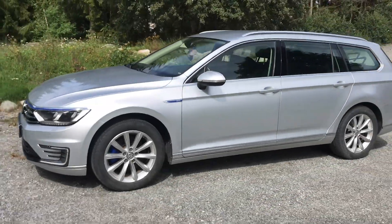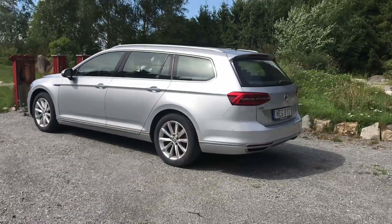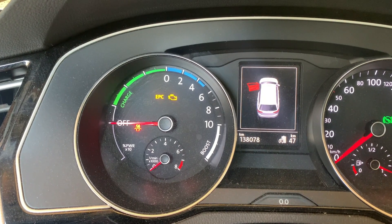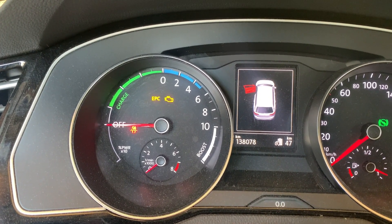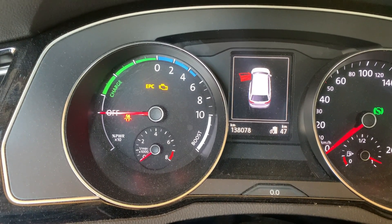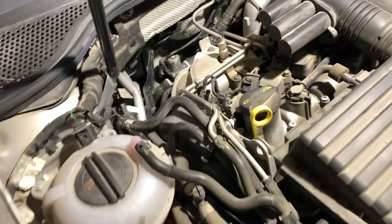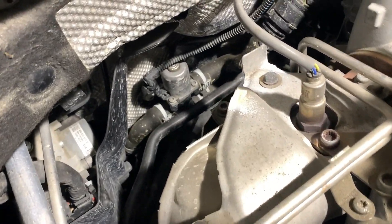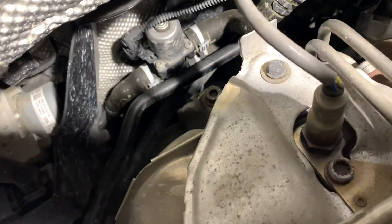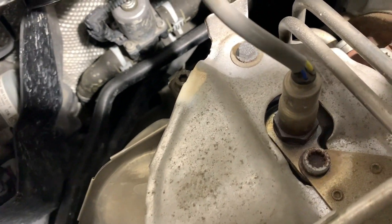Here's our Passat, it's a GTE 2016. I've got an error code on the EPC and sometimes also the engine light, and I think that is because it's falling victim to the wastegate rattle. If you don't know what that is, it's a bushing in the turbo that goes bad, so the wastegate flapper isn't closing properly. That gives the boost controller the wrong values and the wrong boost pressure, sending the car into a sort of limp mode.